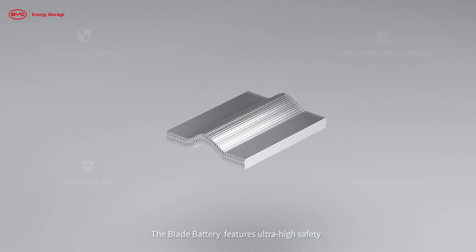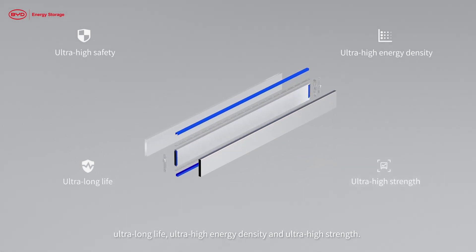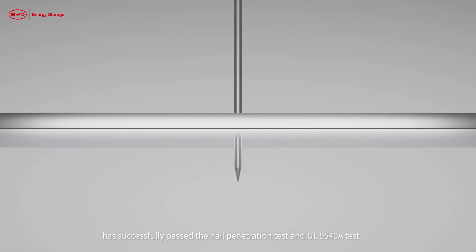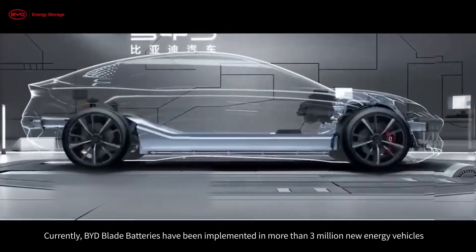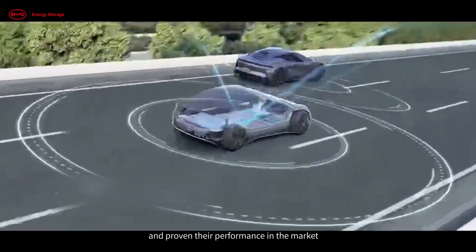The blade battery features ultra-high safety, ultra-long life, ultra-high energy density, and ultra-high strength. The blade battery adopted in the BYD MC Cube has successfully passed the nail penetration test and UL 9540A test. Currently, BYD blade batteries have been implemented in more than 3 million new energy vehicles, proving their performance in the market.